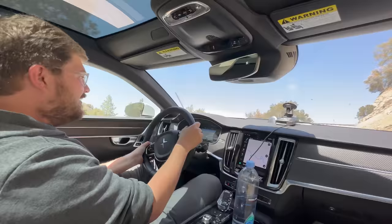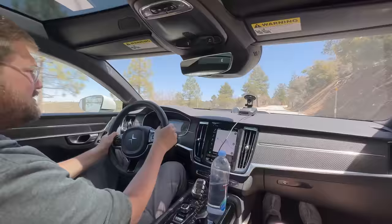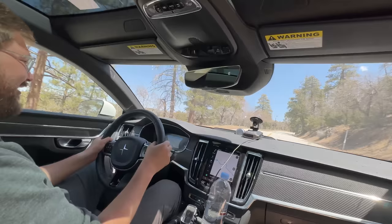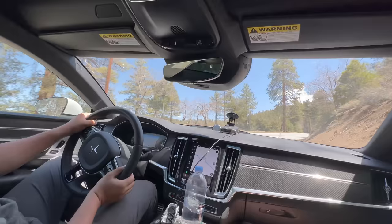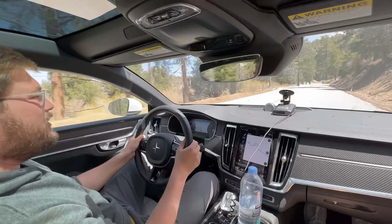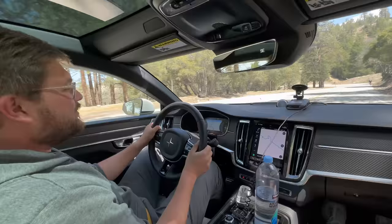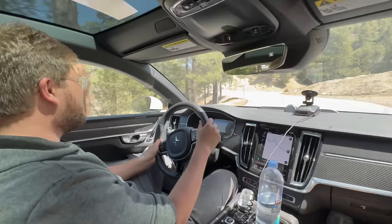On the brakes into this corner — look at this thing rip. 690 horsepower, or somewhere around there — it's freaky fast. Just like, boom, triple digits. Crazy. And what a good road — this is like a road built for this car. We're going to have some more fun in the Polestar 1, cruise around these roads a little bit, and catch up throughout the day.